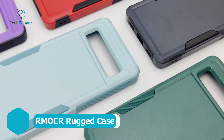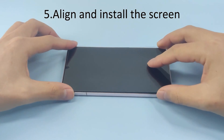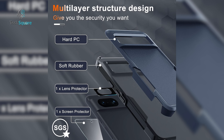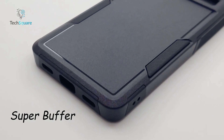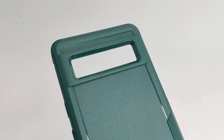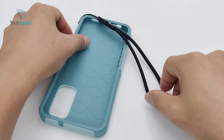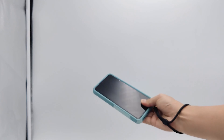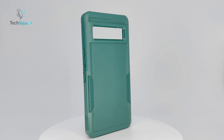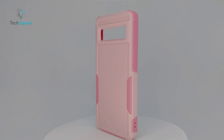RM OCR brings you a rugged and contemporary case complete with a built-in screen protector and a multi-layer design for your Pixel 8. While these features contribute to its overall protective prowess, the standout element ensuring your phone's safety is the included lanyard loop. Easily slid onto your wrist, this loop provides an extra layer of security, ensuring that your device stays closed and protected. Elevate your phone protection game with RM OCR's case, where modern design meets practical functionality.